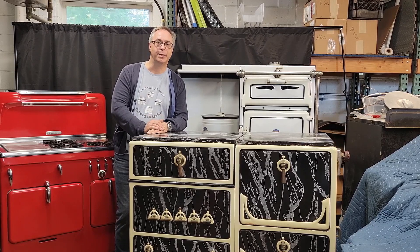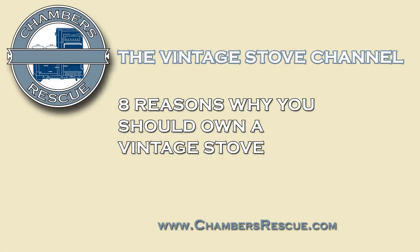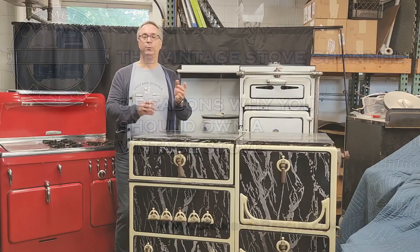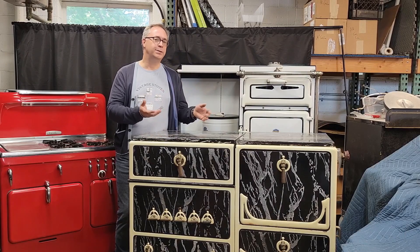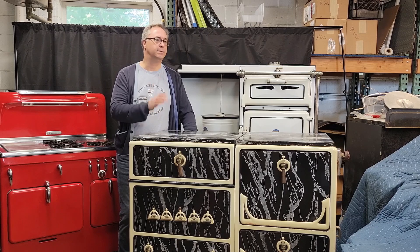Hi, I'm William Sheckle from the Chambers Rescue Channel, and today I want to talk to you about why you should own a vintage stove. Every week I get asked: is a vintage stove something I can actually own? Can I have that in my house and use it and it'll be alright?